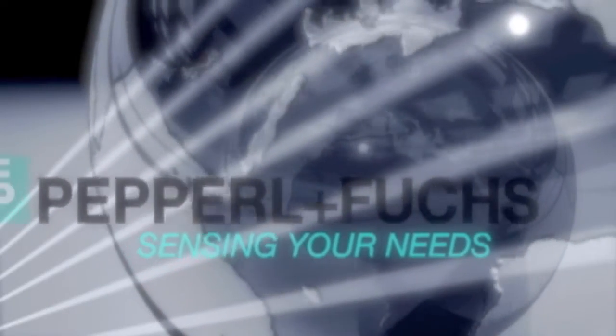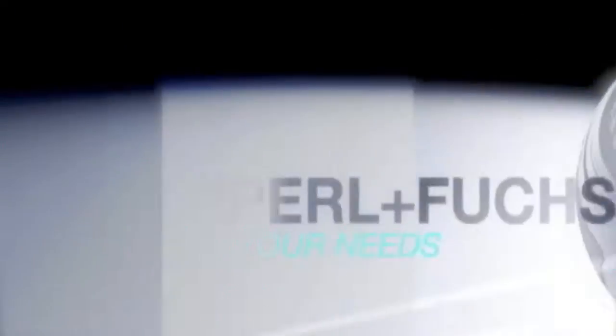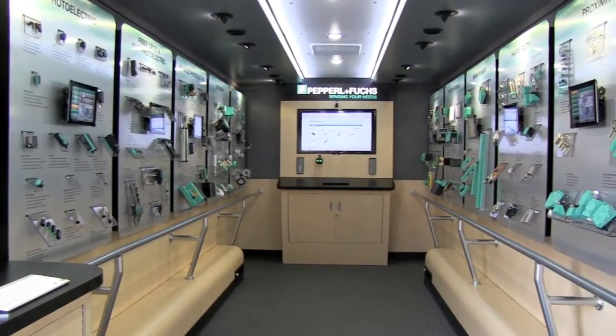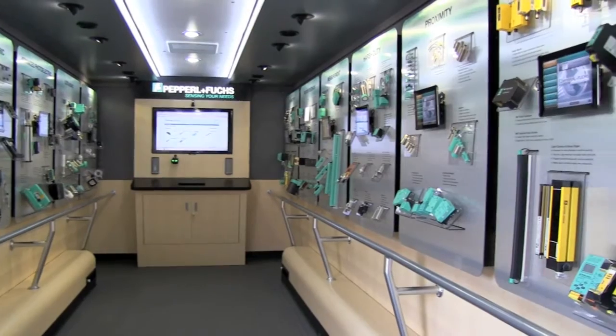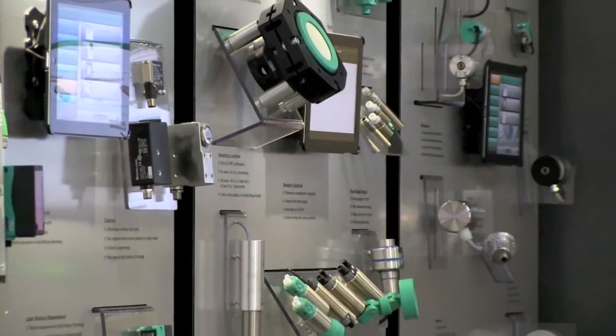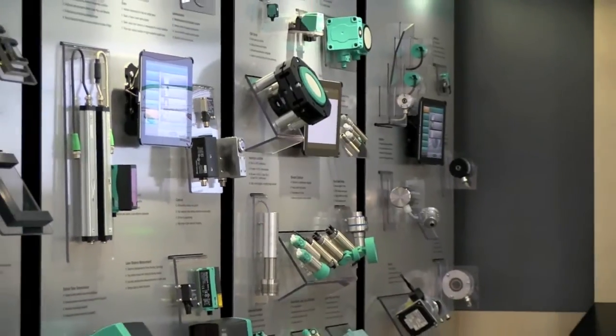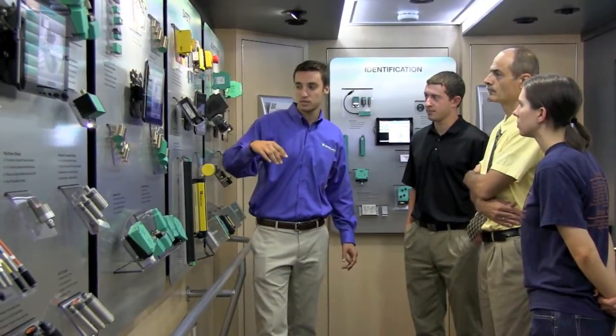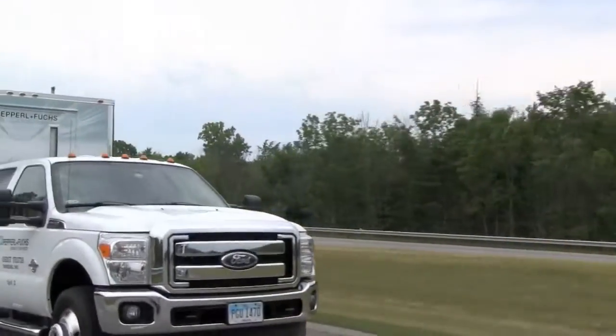Pepperl+Fuchs is one of the world's largest manufacturers of electronic sensors. We've been setting the standard in quality and innovation for the world of factory and process automation for 60 years. Pepperl+Fuchs reaches its customers in a number of ways: through field sales representatives, a network of authorized distributors, and the innovative Pepperl+Fuchs mobile exhibit.